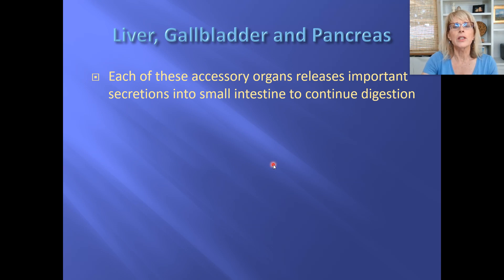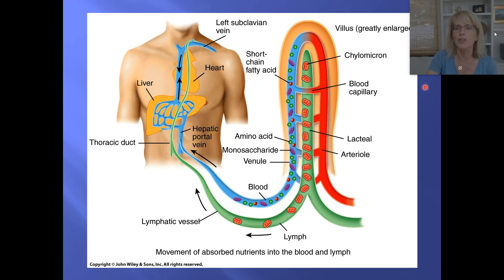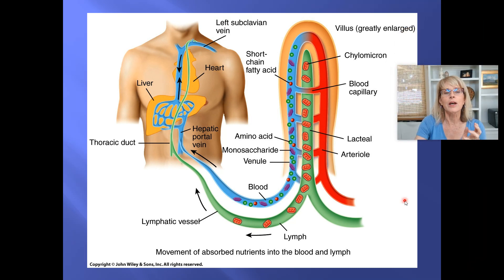So these are accessory organs, but they're important for digestion. Let's talk first about, just a reminder, about the path of blood flow. You should have learned this in 150. It was very important that the liver is an unusual organ because it gets blood coming into it from two entirely different sources.